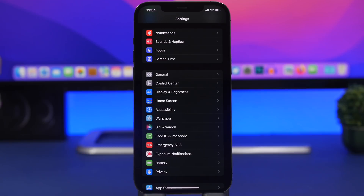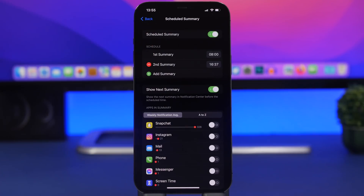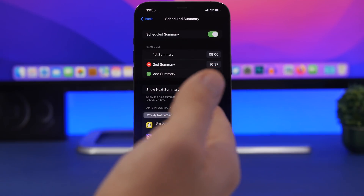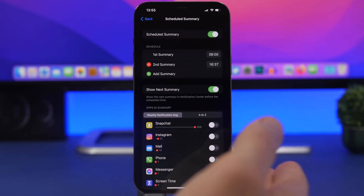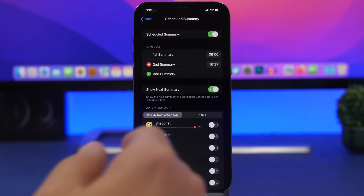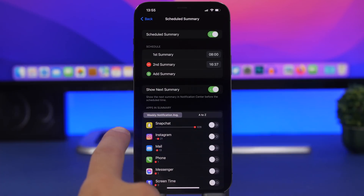One underrated setting added in iOS 15 is Scheduled Summary for notifications. This lets you have notifications delivered at a specific time of day rather than constantly. You can still configure certain apps to deliver notifications immediately. Set up your scheduled summary for the times you want, and add the less important apps to it — getting notifications all day long drains a lot of battery.